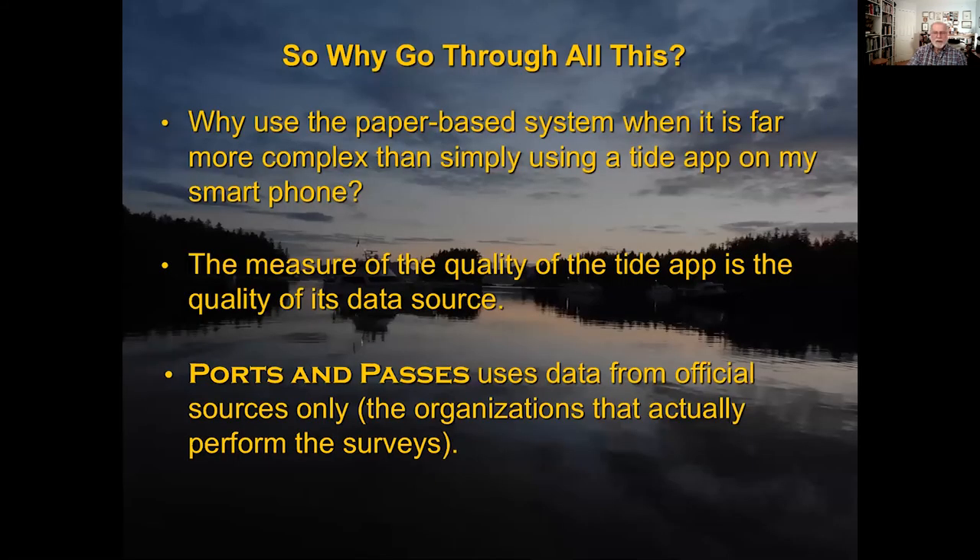Why do we go through all this? Why use a paper-based system when it's far more complex than simply using a tide app on a smartphone? The answer is that the measure of the quality of a tide app is the quality of its data source. Do you know where the data comes from for your app? We do know where the data comes from for Ports and Passes — it uses data from official sources only. The reason we look for official sources is that they are made by the people who actually do the surveys, so the information is straight from the horse's mouth.